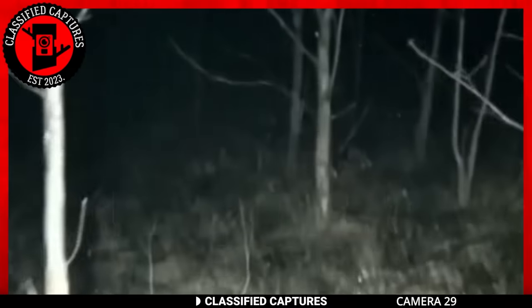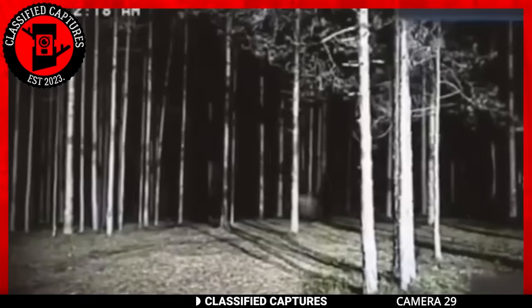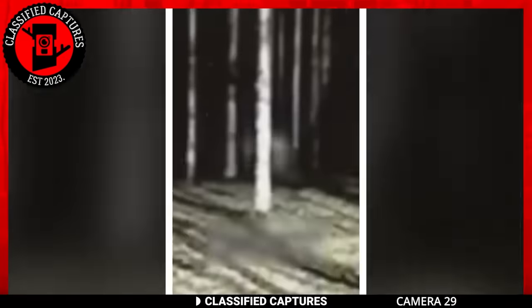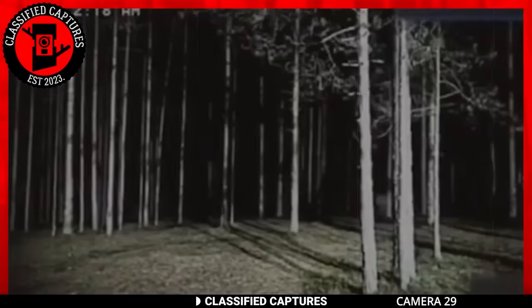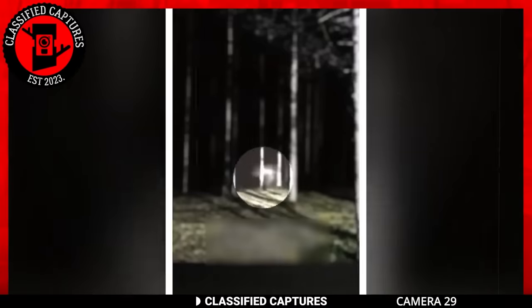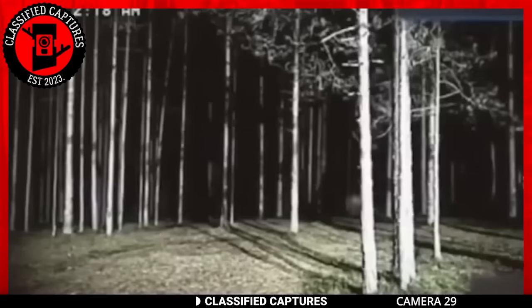We have another trail cam footage taken from a remote woodland area — we have no idea what we're looking at. There's quick movement from the right side of the frame to the left. The camera's position is quite far from the moving object, but whatever it is, it's quite fast. We attempted zooming in to discover what the moving object is — it just looks like moving fog and smoke, but how's that even possible at that speed? Could it be a paranormal creature, the result of zooming in on a low-quality image, or could the footage be edited? Share your thoughts.